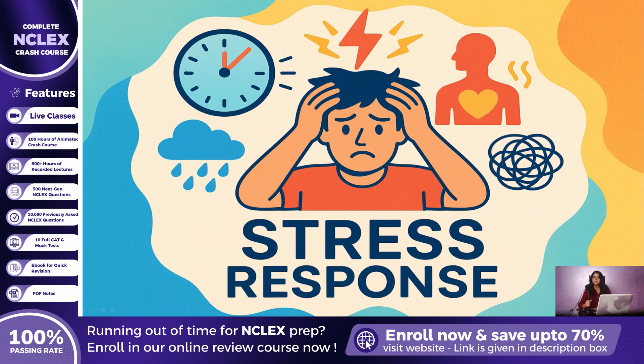Welcome back, future nurses. As part of our daily NCLEX prep, we continue to bring you two to three essential topics every single day, along with practice MCQs that strengthen both your knowledge and your exam readiness. Staying consistent with us will ensure you cover the most high-yield concepts step-by-step. In today's session, we are focusing on the stress response, an important physiological and psychological concept that plays a major role in nursing care and often appears in NCLEX questions.